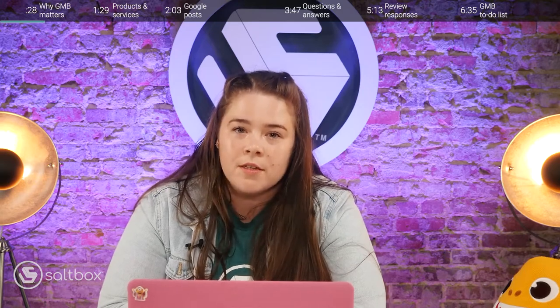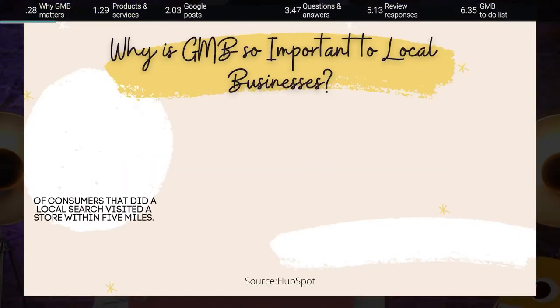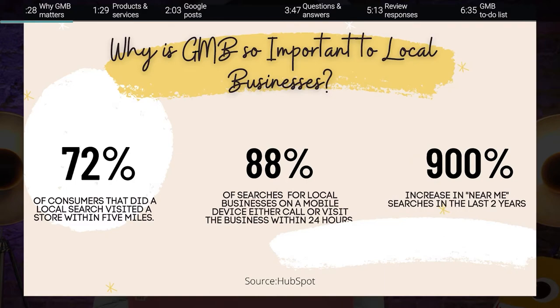To know why it is so important for local businesses to take advantage of all these underused Google My Business features, first you need to know why Google My Business is so important to local businesses. It's how people in your community are deciding what businesses they're going to give their business to. 72% of consumers that did a local search visited a store within five miles. 88% of searches for local businesses on a mobile device either call or visit the business within 24 hours, and there's been a 900% increase in near me searches in the last two years.